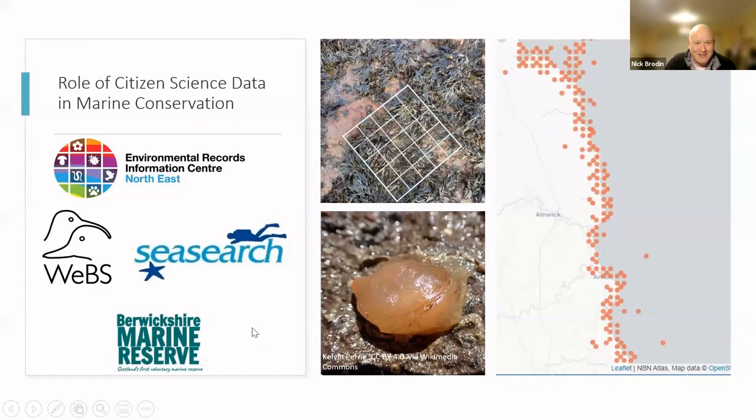That list is just a subset of examples — there are lots of other mechanisms for recording, lots of schemes and projects involved in citizen science where data collection happens. As I say, all data matters. No matter what route it comes in through, it's going to be valuable in actually building up that picture of what's happening in the marine environment.